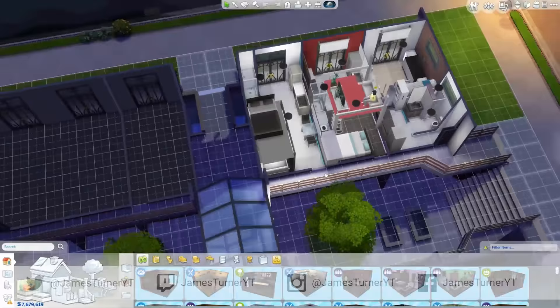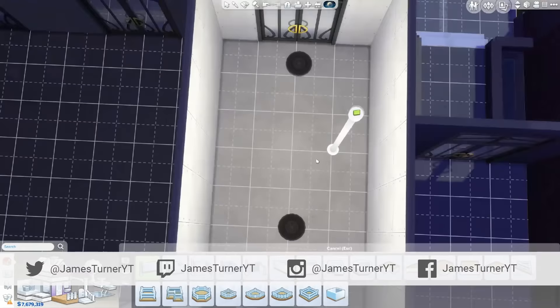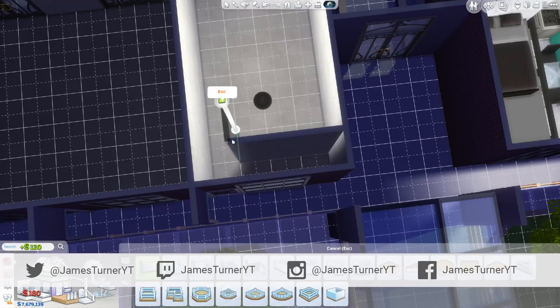Hey guys, James here today and welcome back to part two of the apartment complex build. In the first part, as you saw, we built the exterior and we did the first three studio apartments. So in this part, we're going to be doing the rest of the top floor — all of the other apartments.